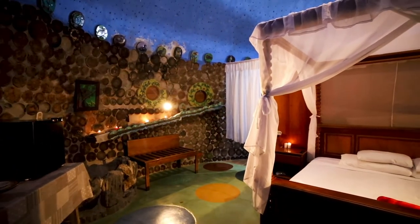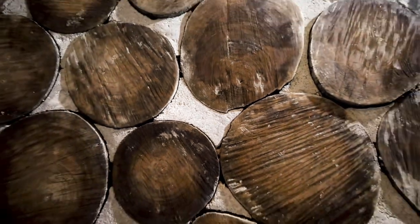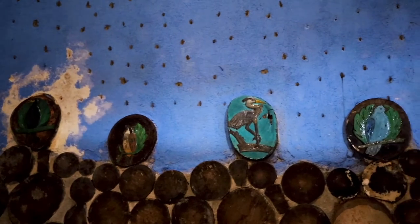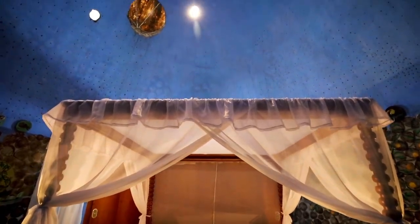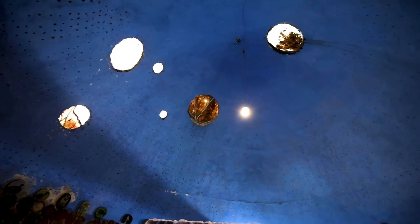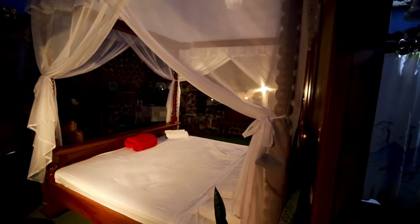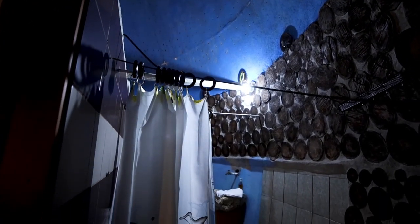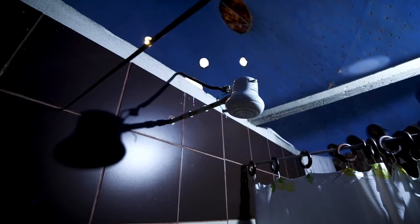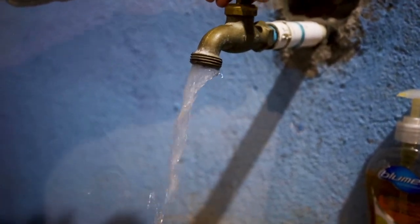One of the coolest things about this place is if you look around the walls, there are pieces of wood and some of them have designs and paintings on them - it's very unique. The ceiling has holes for windows. The bed is really cute. Here is the shower - it's a nice big shower. It feels like you're outdoors. The ceiling is blue so it looks like an outdoor shower, but it isn't.